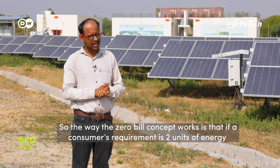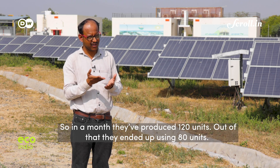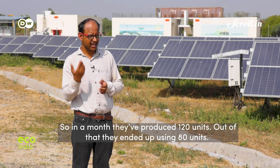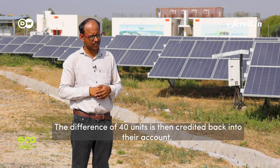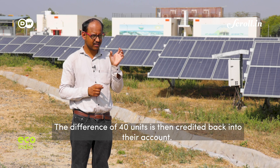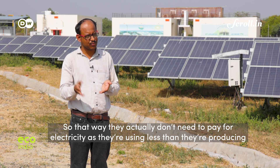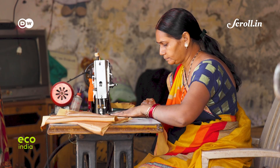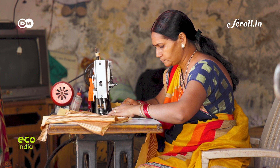For example, if a consumer's requirement is 2 units per hour and they produce 4 units, then per month they produce 120 units but only use 80 units. The balance of 40 units is reflected as credit on their bill, effectively giving them credit for future payments.